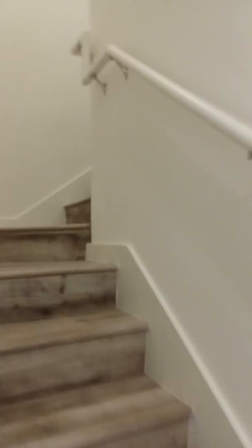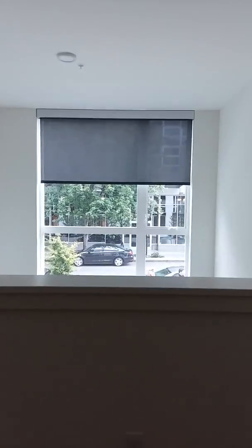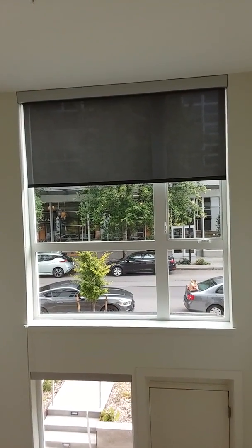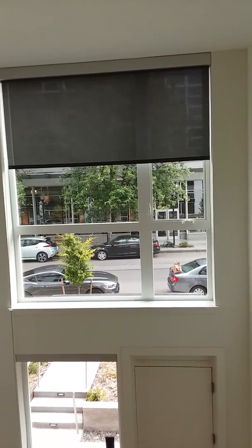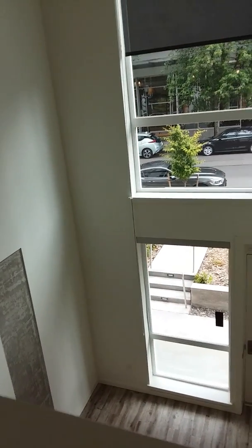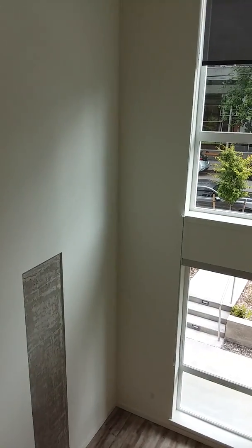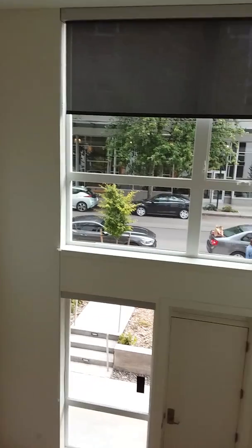We're heading up the stairs now. This apartment is unique in that it is a true loft. When you come up to the loft space, this is the bedroom — you walk directly into it. You have this low wall where you get beautiful light from across the living space, and you can control the blinds for both the higher and lower windows. Being on the first and second floors, you have additional soundproofing because the walls here are concrete on both sides.